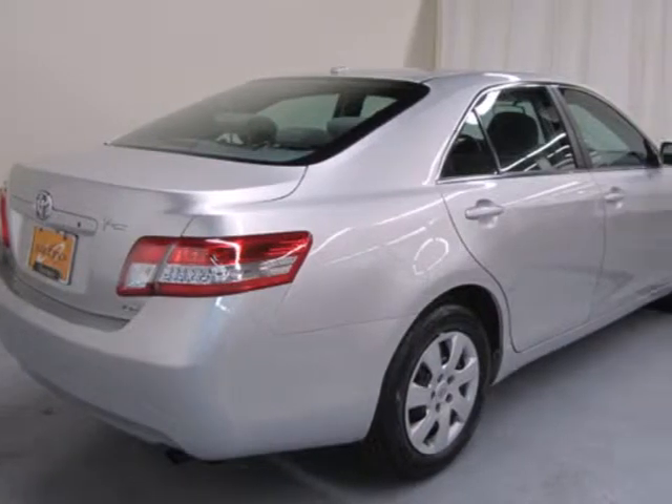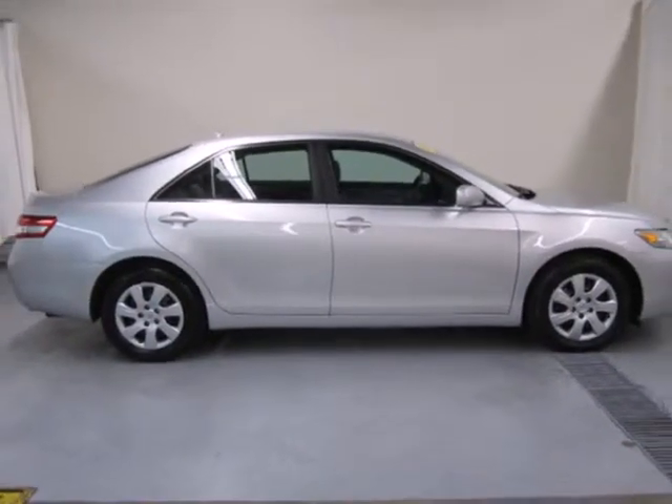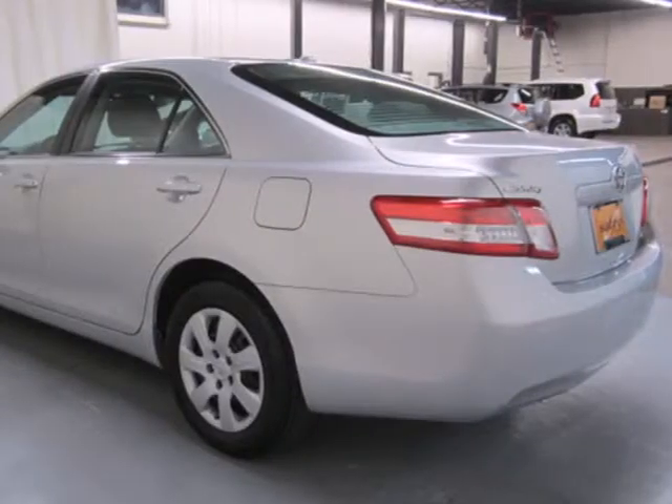The stylish 2010 Camry gives you affordable luxury, a silky smooth ride, and the always rock solid Toyota build quality.